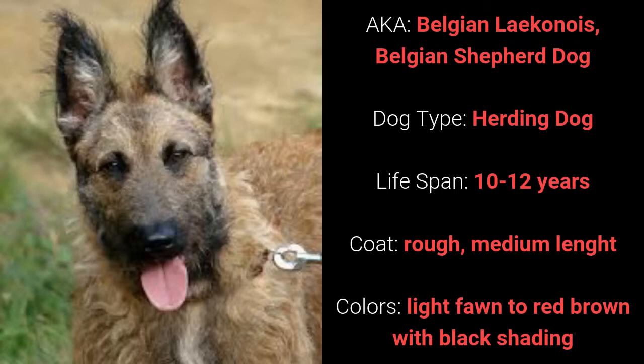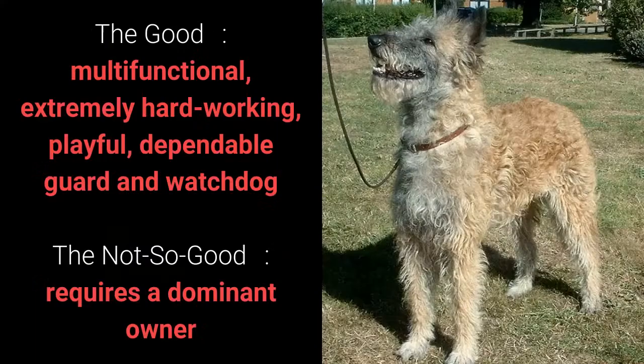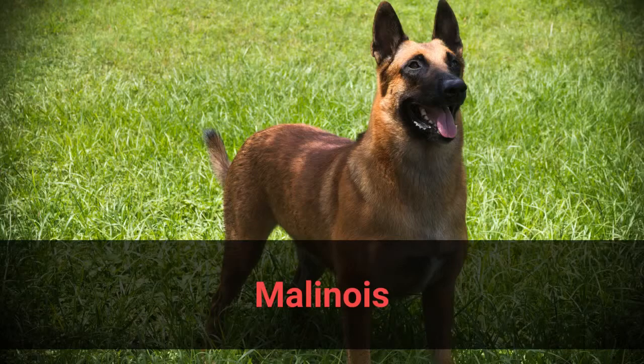Number 5: Lakey Noyes, also known as Belgian Lakey Noyes or Belgian Shepherd Dog. It is a herding dog and it has a lifespan of 10 to 12 years. It has a rough medium length coat and it comes in light fawn to red brown with black shading. What's good about this dog breed is that it's multifunctional, extremely hardworking, playful, dependable guard, and watchdog. What's slightly bad is that it requires a dominant owner.